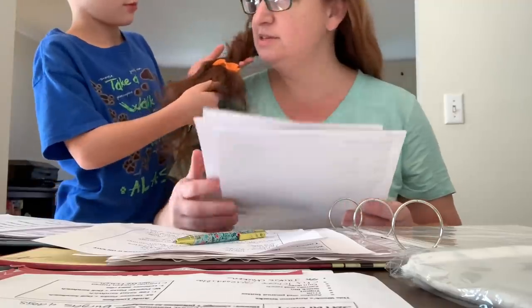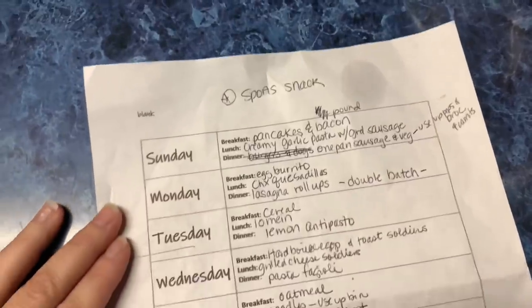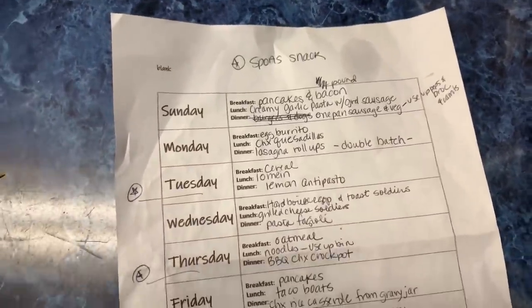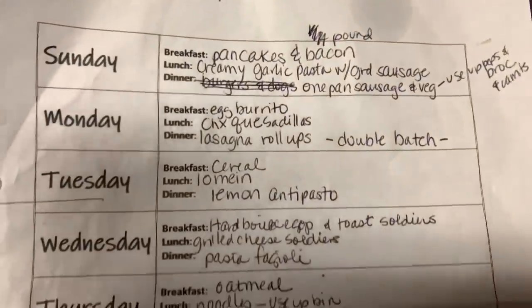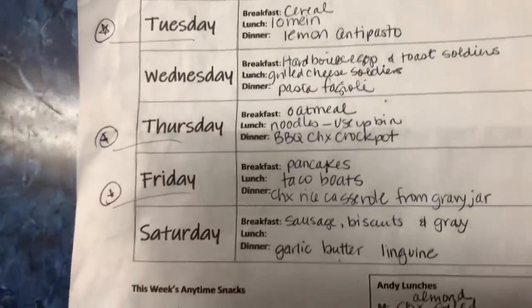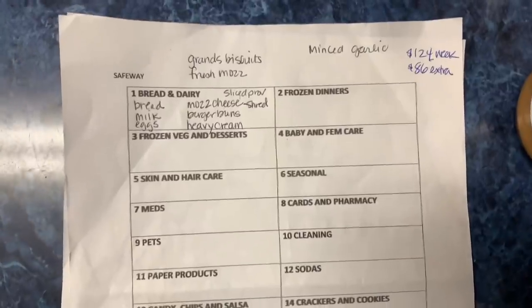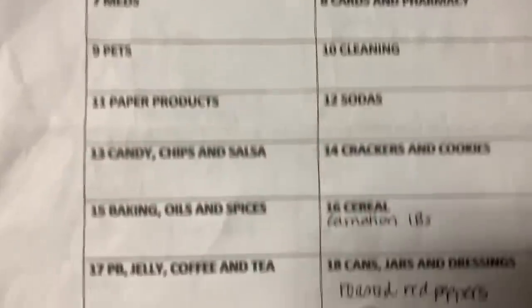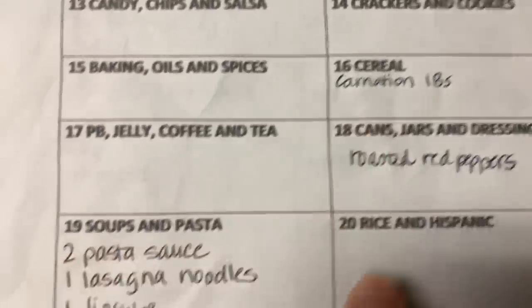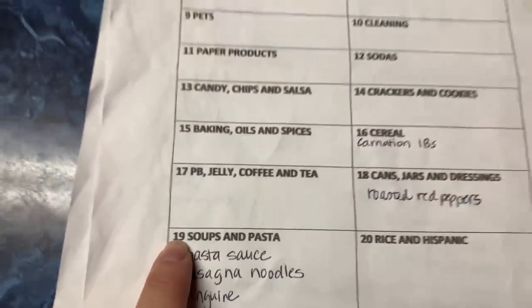So I plan breakfast, lunch, and dinner for our family of five for the whole week. And then I also plan five lunches for my husband Andy, keeping in mind that we have foods we need to use up, any meals that I can make as a dinner that would be used as leftovers the next day for him for lunch, and meals he likes to have and enjoys. So I write down what I need to buy for the week using my shopping sheet. I have two of these and they are organized by aisle — that number is the aisle in the grocery store that I am going to.